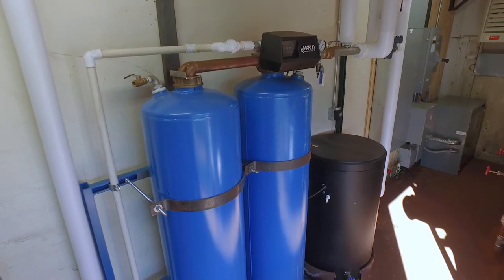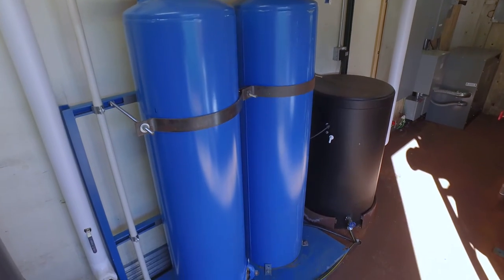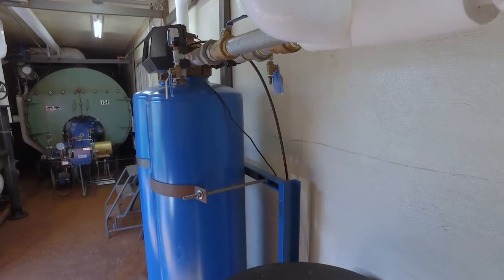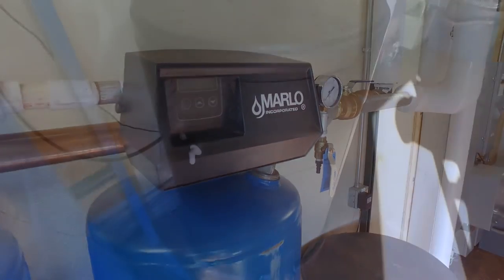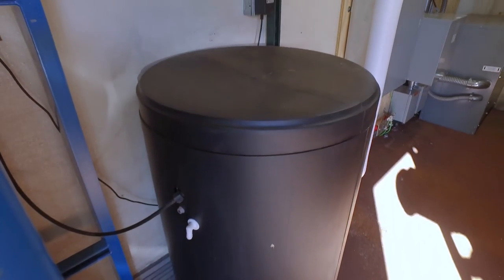The onboard water softeners feature twin resin tanks that automatically regenerate based on flow rates. When one tank is regenerating, the other takes over, ensuring a continuous flow of soft water to the boiler.